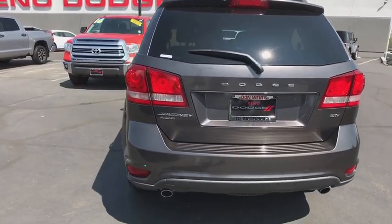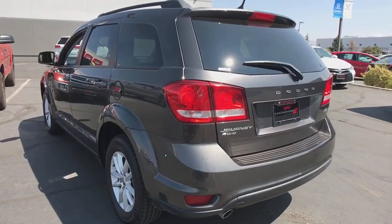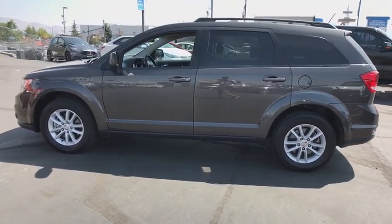This vehicle has less than 40,000 miles. Here are some of this vehicle's great options: traction control, anti-lock braking system, keyless entry, stability control, all-wheel drive, and steering wheel audio controls.